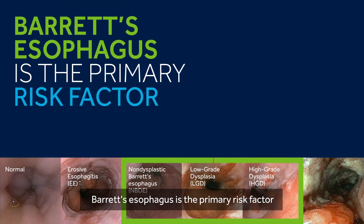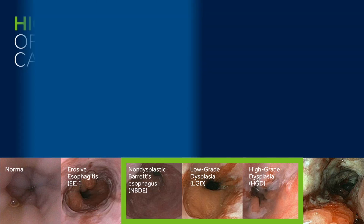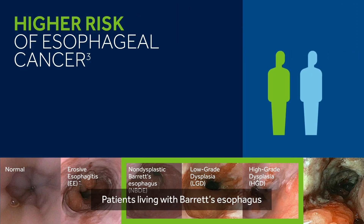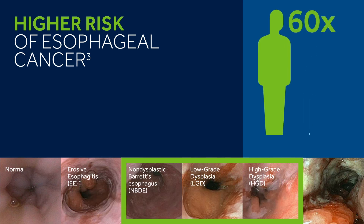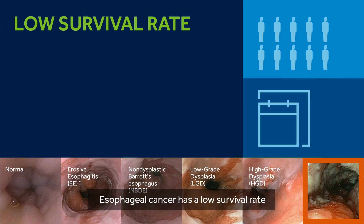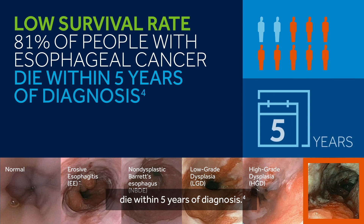Barrett's esophagus is the primary risk factor for the development of esophageal cancer. Patients living with Barrett's esophagus have up to 60 times higher risk of esophageal cancer. Esophageal cancer has a low survival rate — 81% of people with esophageal cancer die within five years of diagnosis.